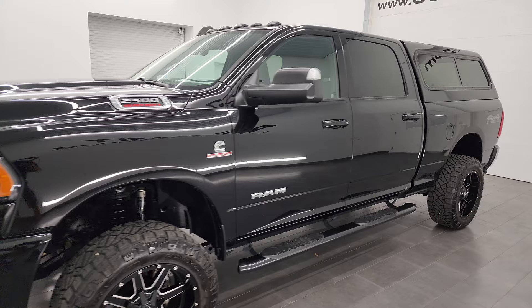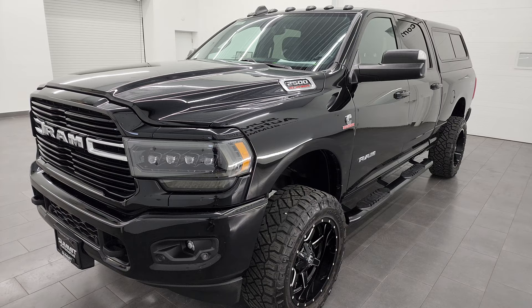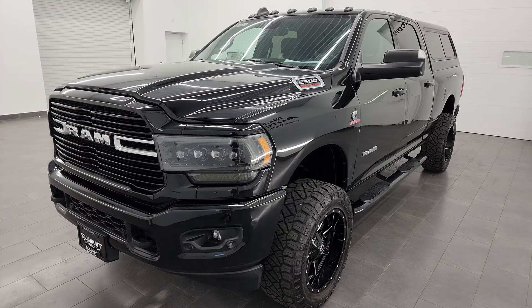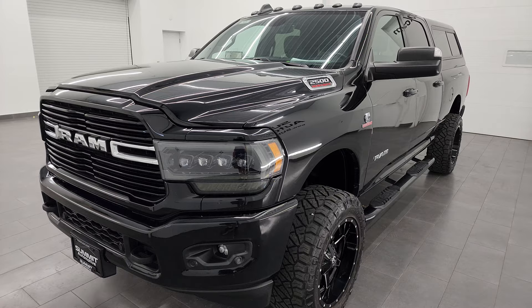This 2021 Ram 2500 has the 6.7 liter Cummins diesel engine, paired up with the 6-speed 68RFE automatic transmission. This truck can tow 19,956 pounds and has a max payload of 2,197 pounds. I found those on Ram's Tow Guide website — I'll link that in the description below.